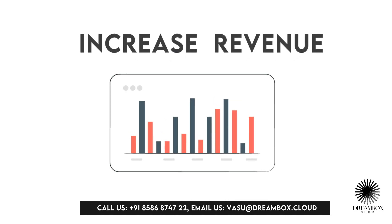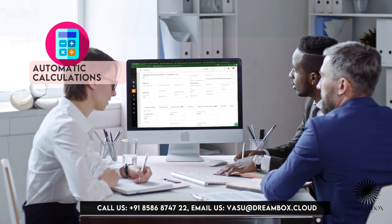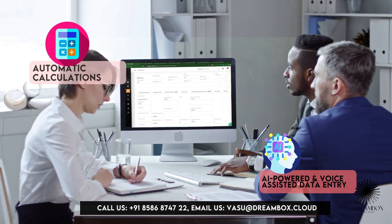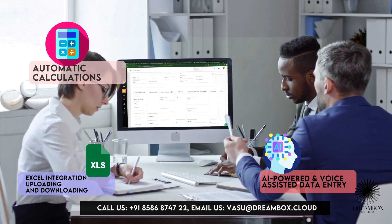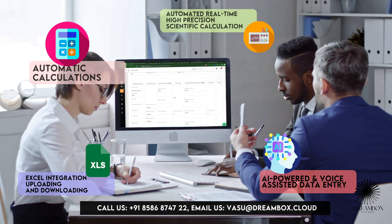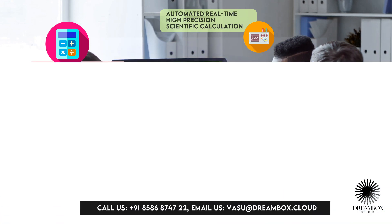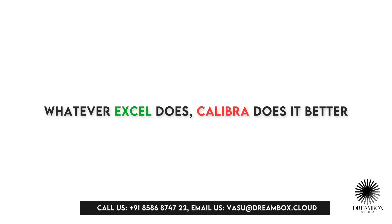Dova Calibra helps increase your revenue with automatic calculations powered by AI and voice-assisted data entry. It also features Excel integration — uploading, downloading, and automated real-time high-precision scientific calculations. Whatever Excel does, Calibra does it better.